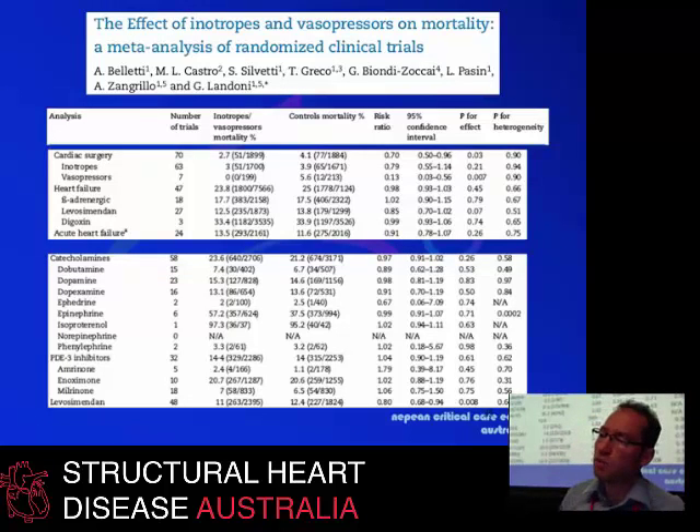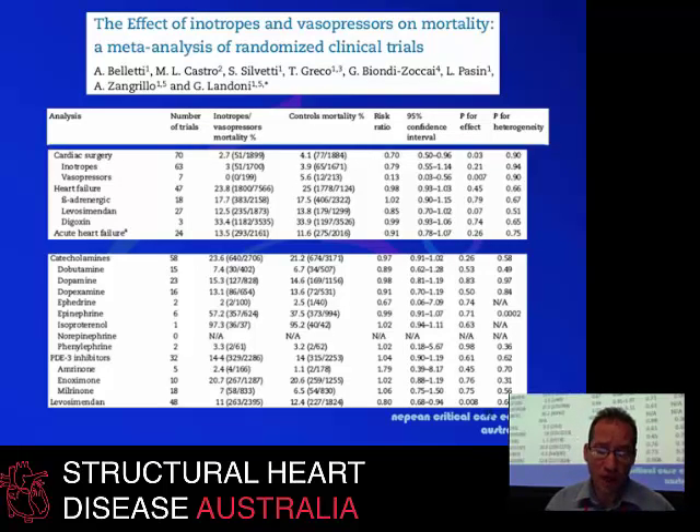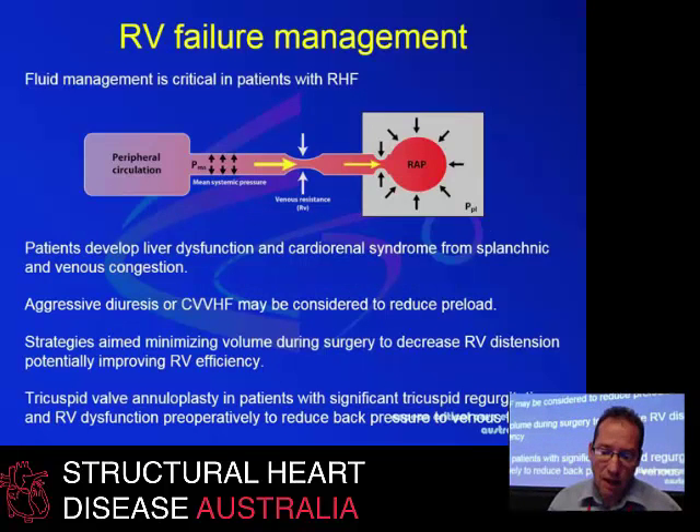Looking at what inotropes and vasopressors can be used — in cardiac surgery, the overall effect of using inotropes and vasopressors is actually positive, unlike what happens in chronic heart failure treatment or acute decompensation of chronic heart failure, where inotropes and vasopressors are not very good drugs. Whereas in cardiac surgery, there seems to be benefit from using these drugs to support the right heart, at least in the short term. It doesn't really matter which drugs you use, though there may be some beneficial effect above others with levosimendan, possibly because it may lead to reduced pulmonary vascular resistance.